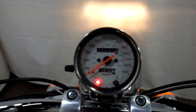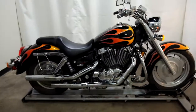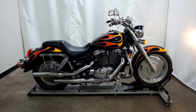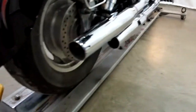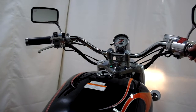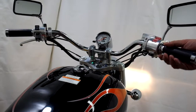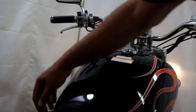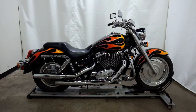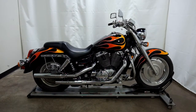36,293 is what's on the odometer. This 2007 Honda Sabre 1100 is an outlet motorcycle which means it will be sold as is. Thank you for shopping SimplyRideUSA.com.